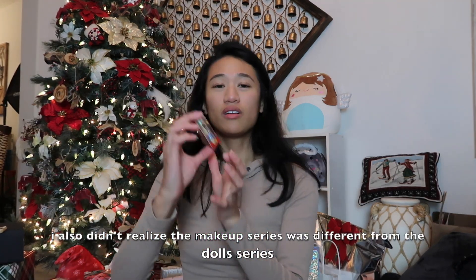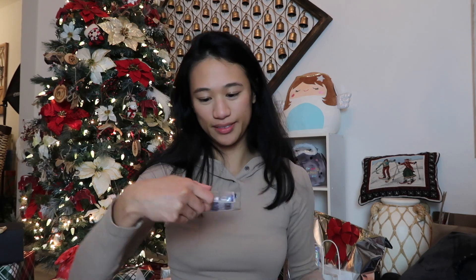I wonder if I'm gonna get any makeup. A Tokyo a GoGo — I was obsessed with this line. It got Chloe! This is the last one and I'm sad. Am I gonna get any makeup? I mean, the dolls are really great, don't get me wrong.